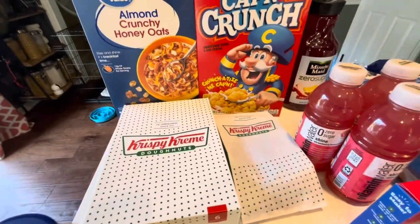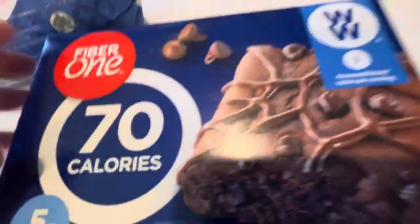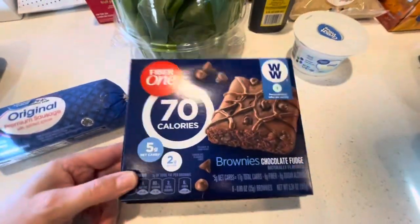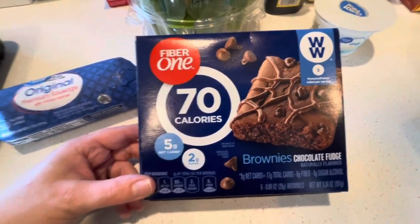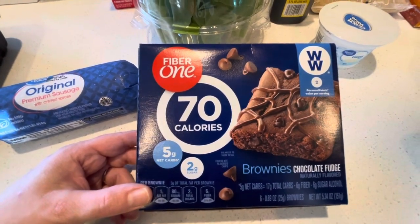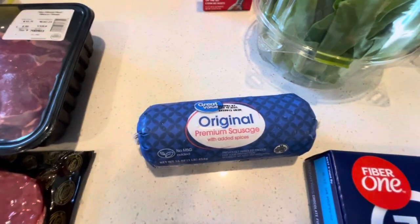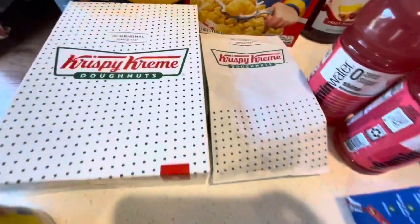I saw these low-calorie brownies recommended by a Weight Watchers YouTuber I follow. I'm trying to get back into eating lighter foods — slow going, but doing my best. If I can satisfy my sweet tooth with really low-calorie chocolate treats, that'll help. Also picked up some sausage so I can make those stuffed biscuits I mentioned — going to fry it up and use it for that recipe this weekend.